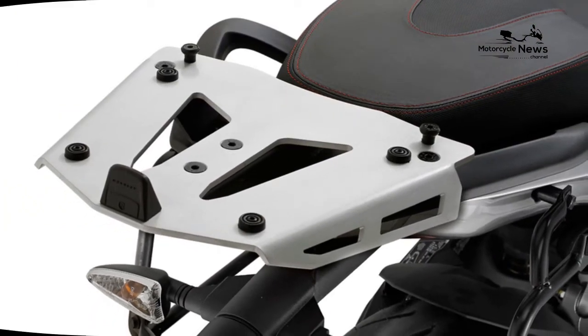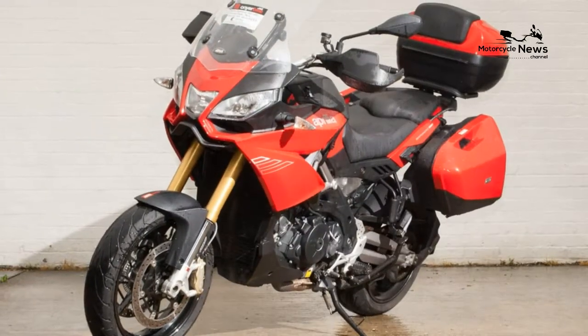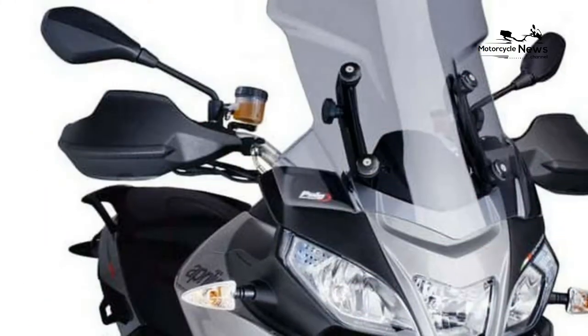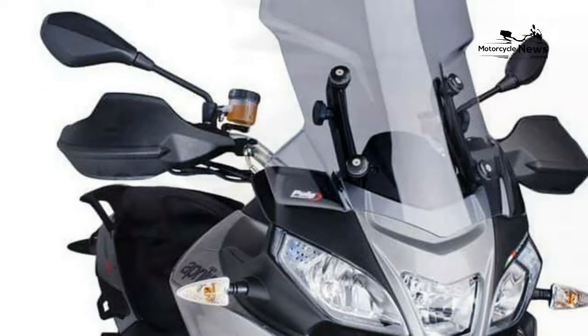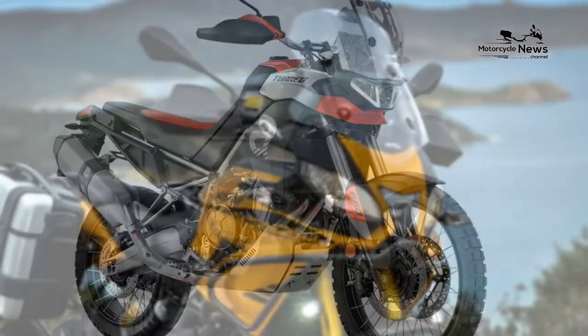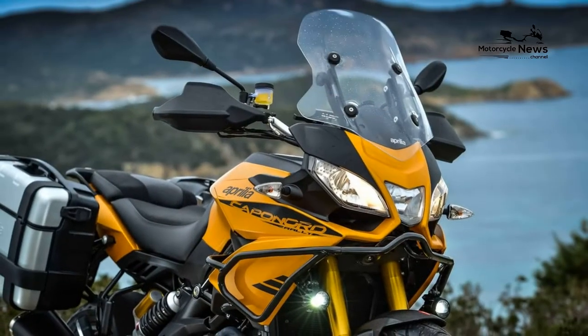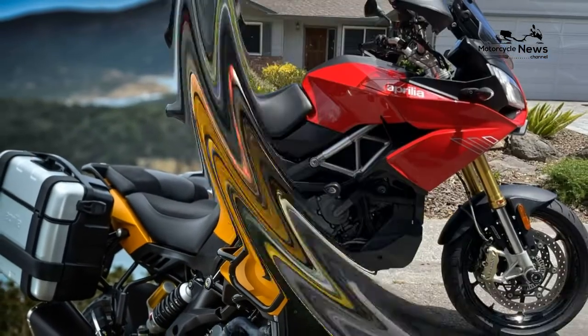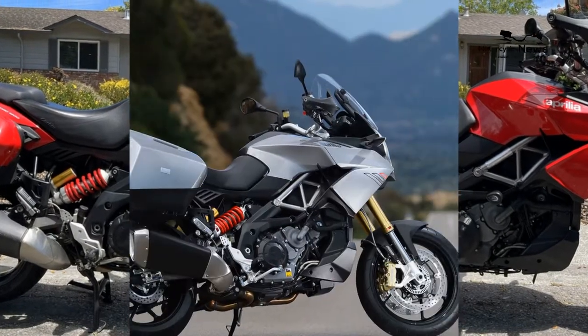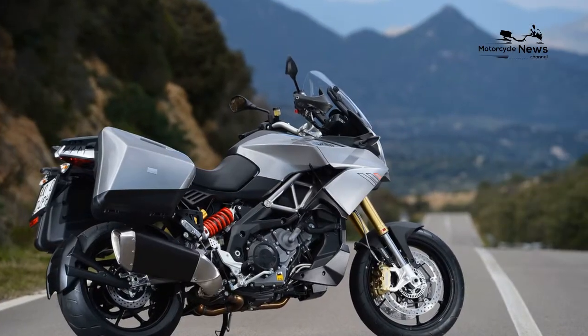For the full-spec bike with semi-active suspension you need to opt for the travel pack model, priced at just under £13,000. For this you get traction control, electronic suspension, ABS, different fuel maps, panniers, and Brembo brakes. The standard model doesn't come with the active suspension. The Aprilia also comes with a huge 24-liter fuel tank — the largest in this segment of adventure bikes.